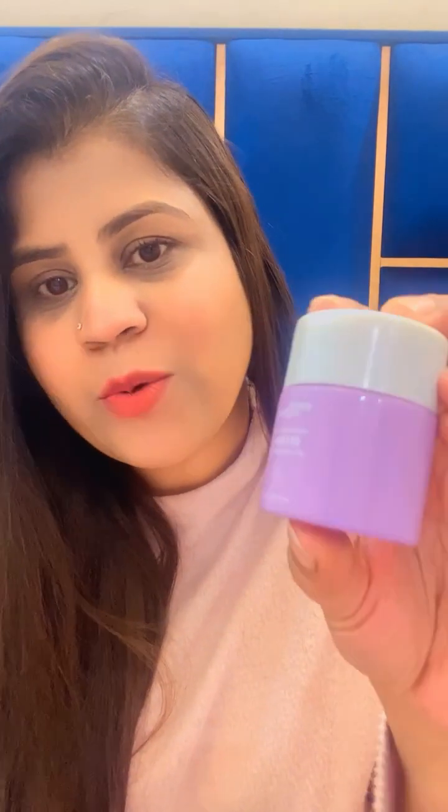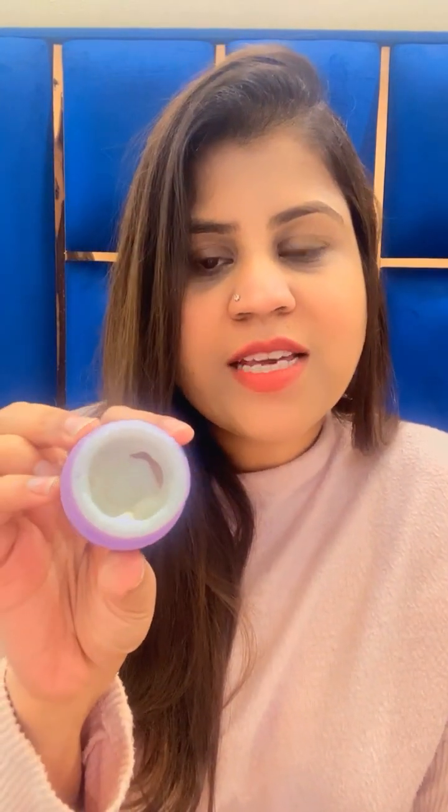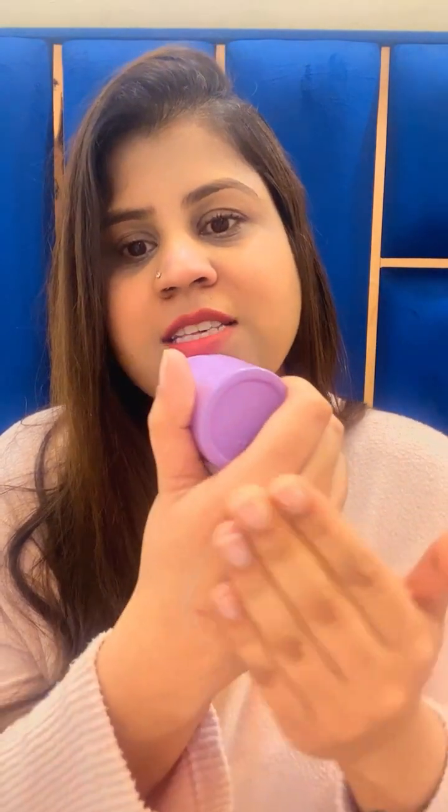Now let's talk about the Earth Rhythm Night Cream. The packaging looks somewhat like this — it is also a very cute packaging. If you open it there is a lid inside and you get 30 ml of this product. The texture is like this — if you take out the product and do a patch test, you can see the texture is very nice, very smooth, and it glides on the skin nicely and gets absorbed well.